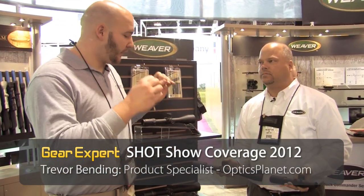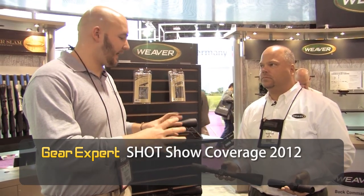Hi, I'm Trevor and I'm here with Tom from Weaver Optics. Tom's going to talk just a little about the Weaver Tactical line. A lot of cool stuff coming out of this and a lot of people like it. Tom, show me what you've got here.